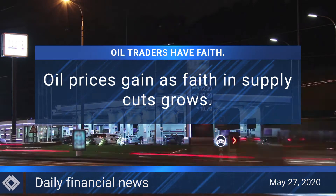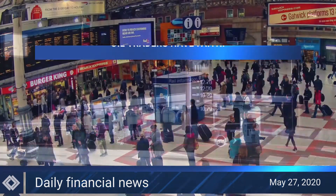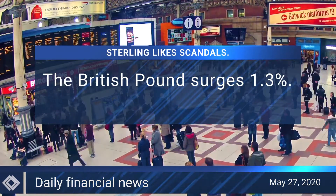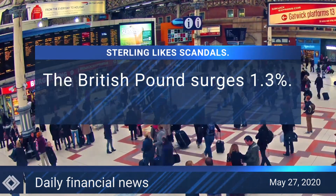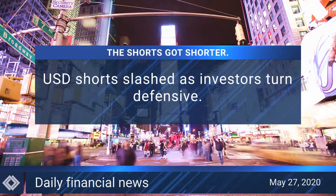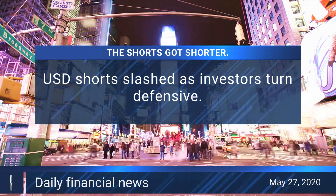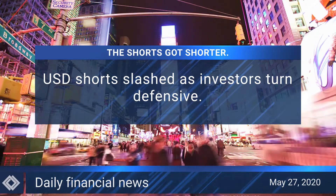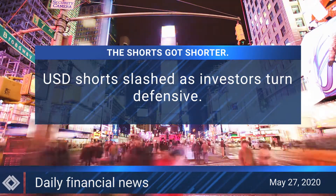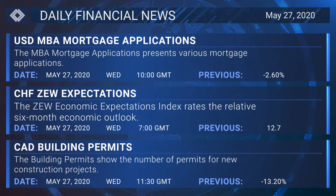Coming up, today's major financial news: oil prices rose, supported by growing confidence that producers are following through on commitments to cut supplies. The sterling continues to edge ahead despite a political storm over UK Prime Minister Boris Johnson's chief advisor. Speculative US dollar shorts get slashed as investors turn defensive on risk-sensitive currencies amid US-China tensions.